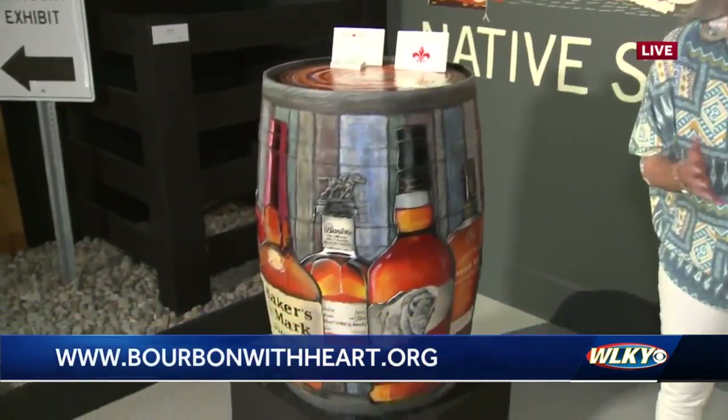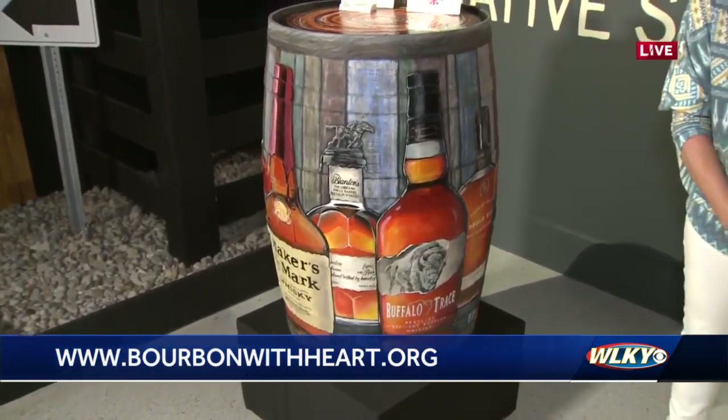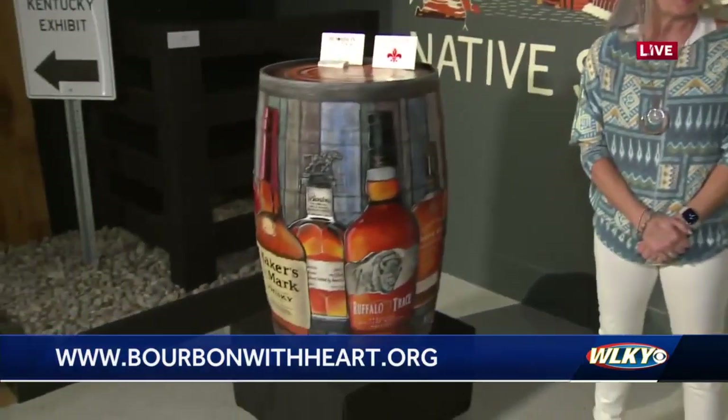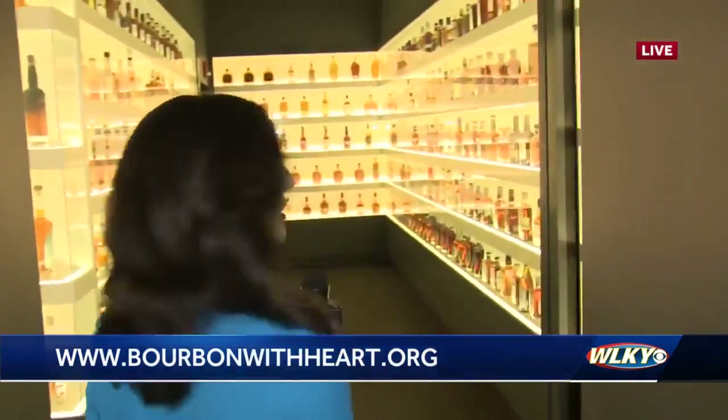Which charity did you choose? I chose the Kentucky Humane Society. Animals mean a lot to me. I feel like they're always there for you, and there are so many animals out there that just need that forever home and they're waiting. I've been impressed with all the different charities and all the different art, and animals were just what I went for. And that's the best part of this, Gail — all of this is going to support local charities, no matter who you vote for.